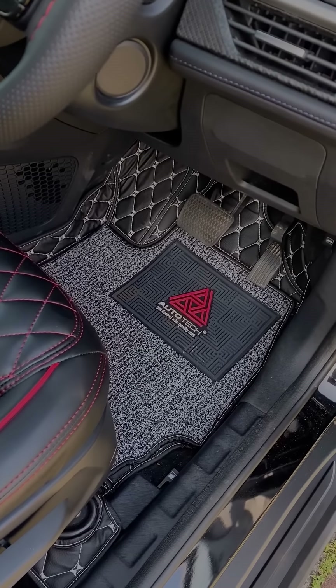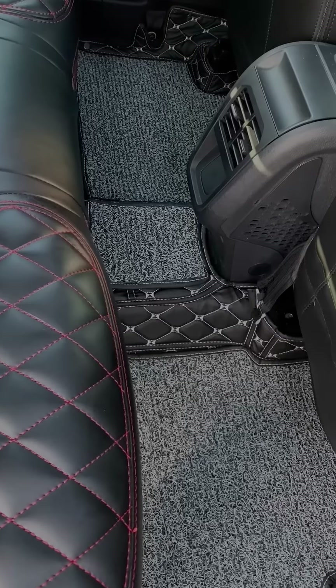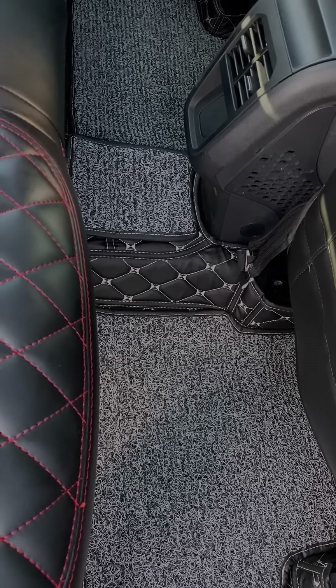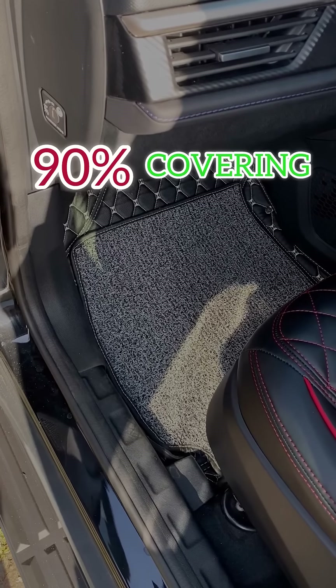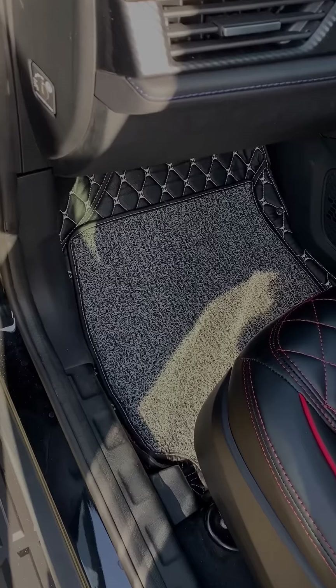This is the floor mat. We have a normal floor mat and we have to convert it to a premium quality. This is a 90% cover. We have to clean it. This is the premium look.